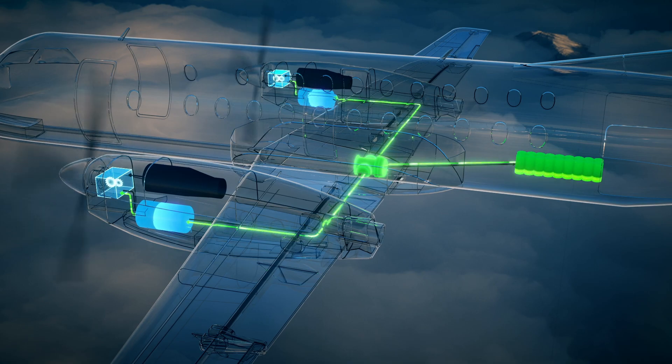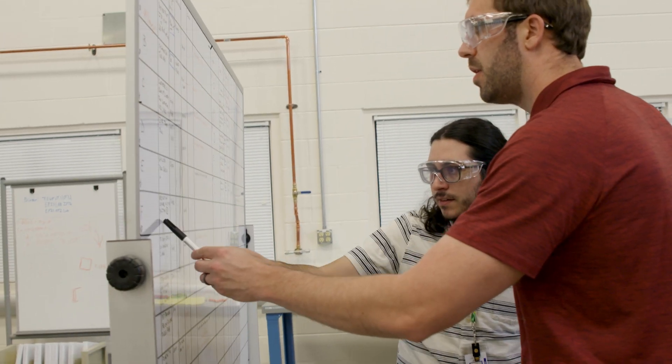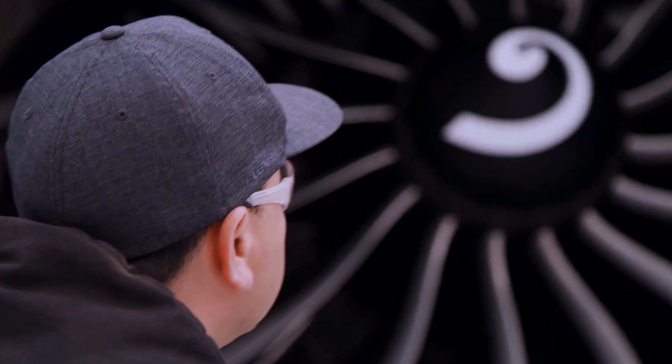Boeing has procured the actual Saab 340 that we will be flying hybrid electric. By having NASA and Boeing on the EPFD contract, it adds instant credibility to what we're trying to do here.